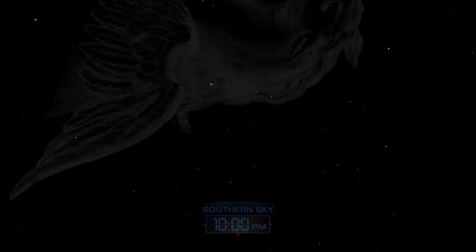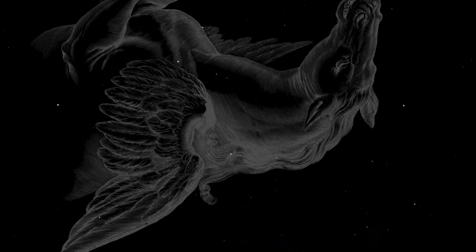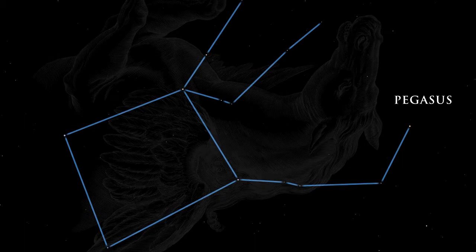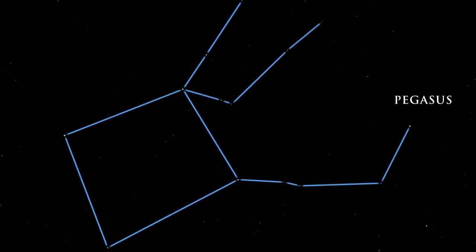Pegasus, the great winged horse of Greek mythology, prances across the autumn night sky. His body is denoted by a large area of stars known as the Great Square. Pegasus hosts 51 Pegasi, the first sun-like star known to have an extrasolar planet.